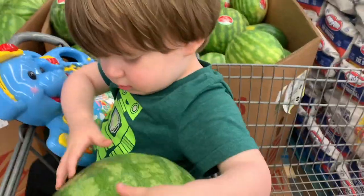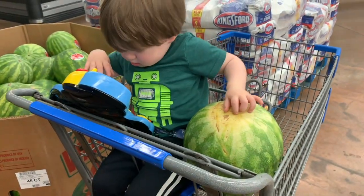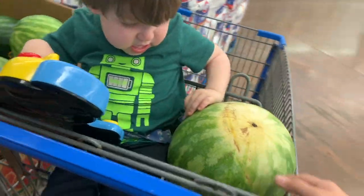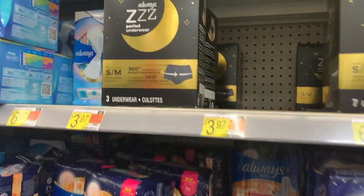I'm also picking up another watermelon priced at $3.98 this week. There is a 25-cent any-watermelon rebate on ibotta, which will make this just $3.73.